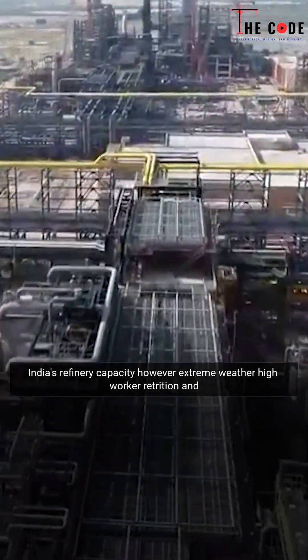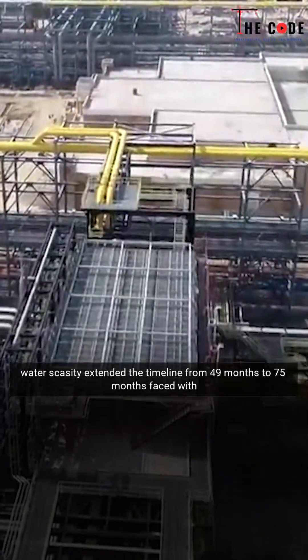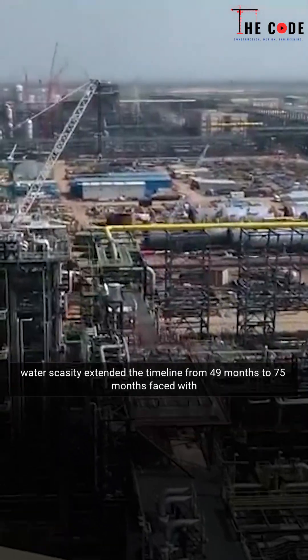However, extreme weather, high worker attrition, and water scarcity extended the timeline from 49 months to 75 months.